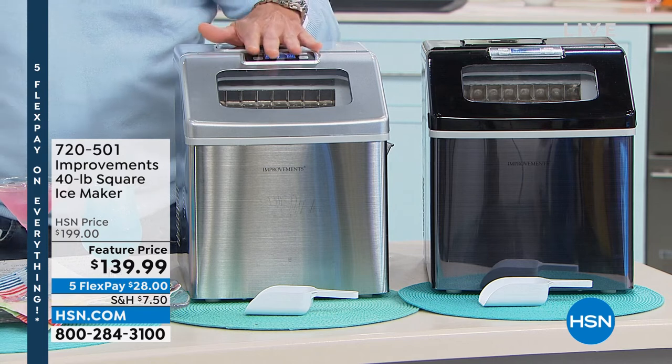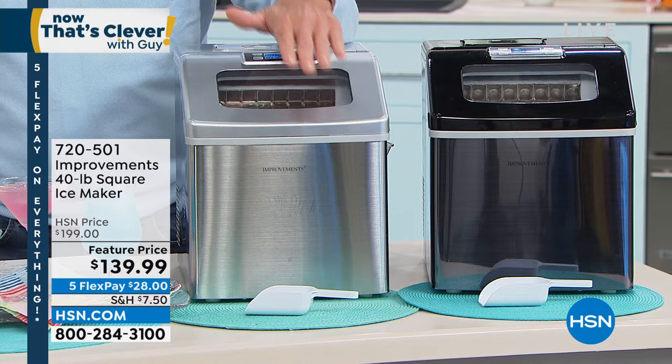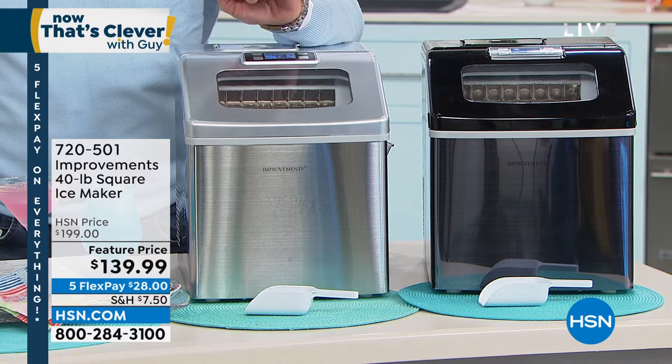Not 20, not 30, but 40 pounds of ice a day. That's four bags of ice a day. Every 18 minutes, this puts a tray of ice out, over and over and over again.